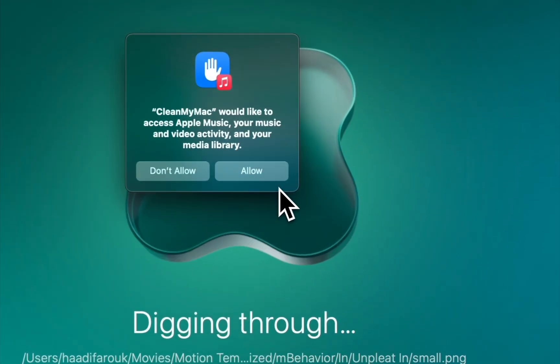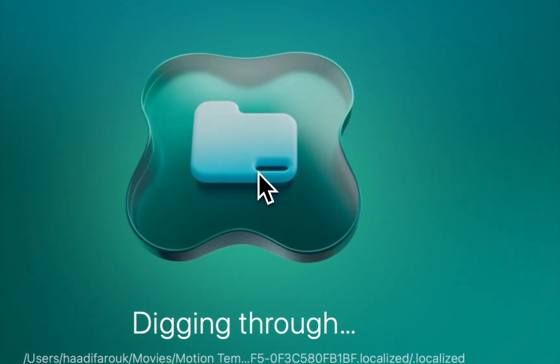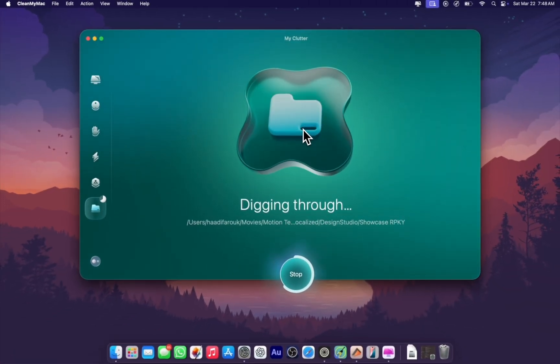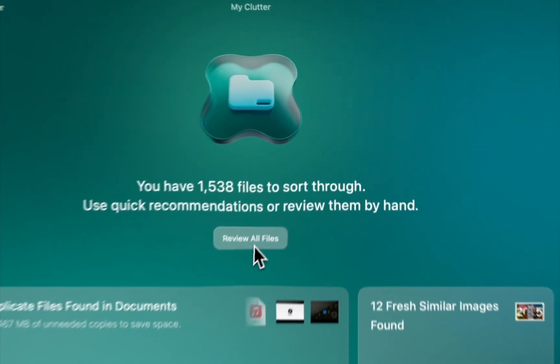Essentially, clutter is the stuff that makes your system storage go up because it's hidden deep inside your apps — you can't even find it yourself. So we have to let the app do the digging for us.